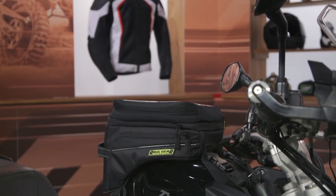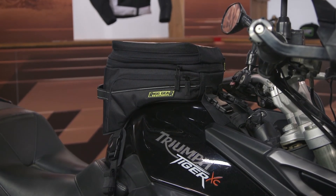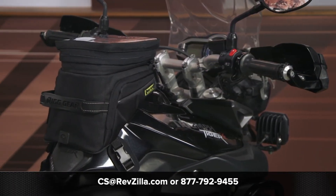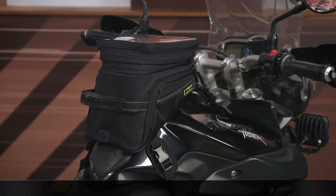Overall, Nelson Rigg did a great job with their ADV luggage. It just came out recently, so we wanted to give it a closer look. If you'd like to see what other riders have to say, click the Info button on your desktop or mobile device. If you have any questions, give our Gear Geeks a shout at 877-792-9455 or email cs@RevZilla.com. Thanks for watching — I'm Joe, and I'll see you next time.